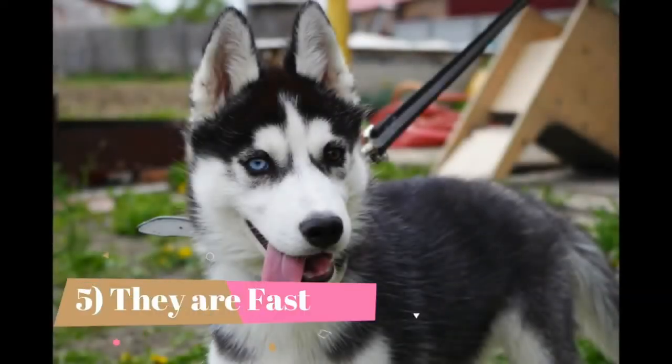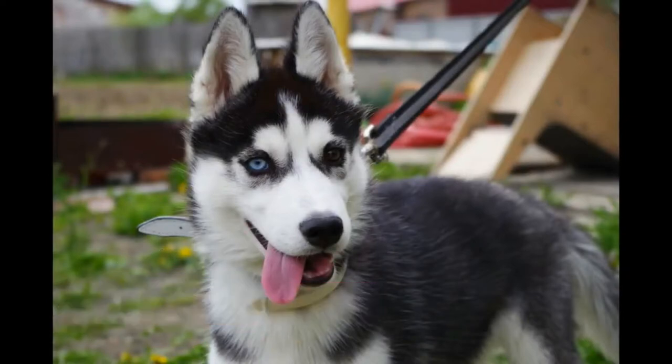5. They are fast. Huskies were bred to pull sleds and hunt, and need a lot of exercise to fulfill this need in domestic environments. Unleashed, they can run 30 miles per hour, which is why lead training is so important, and having them off leash is sometimes frowned upon, or at least risky. Huskies have been bred to run for long periods of time across the wilderness. You might have trouble keeping up.